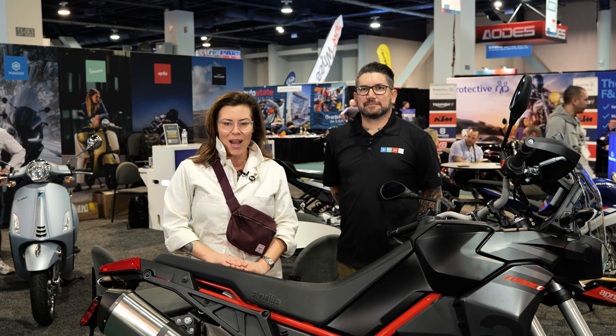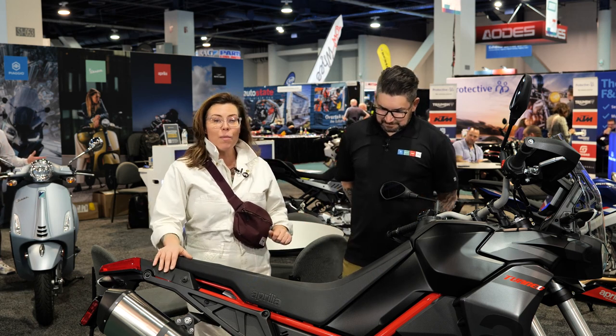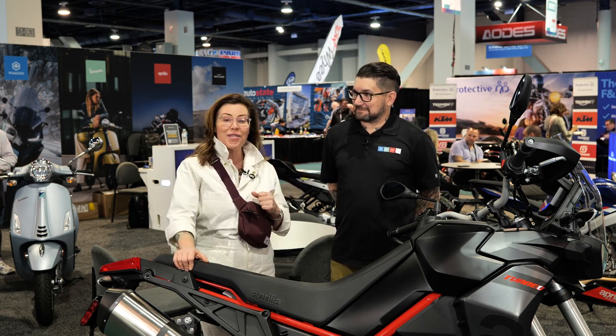Hey there, Motorcycle and Power Sports News fam, this is Jackie Van Ham. We are here at AIM Expo in beautiful Las Vegas, and I have the privilege of chatting with Josh from Piaggio Group Americas about some of the very cool bikes and scooters going on over at this display. Thanks for taking the time to talk with us, Josh.